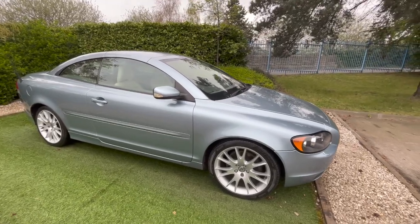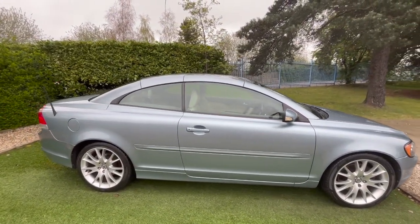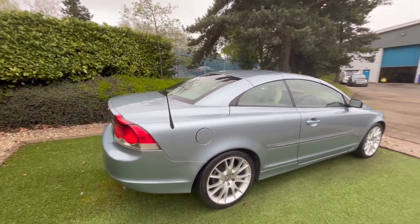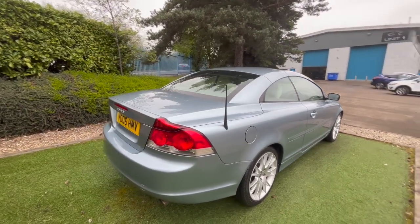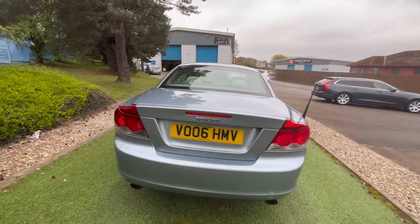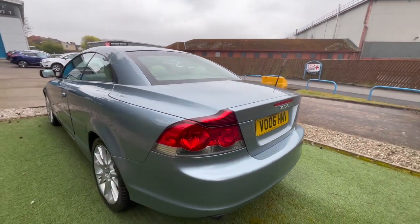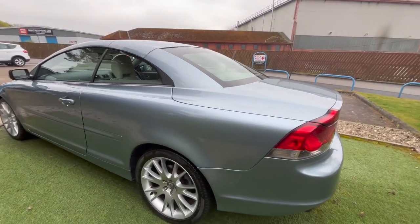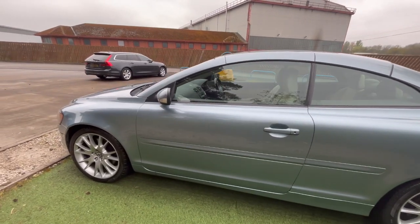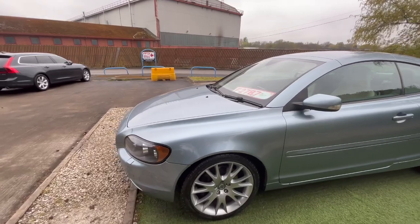The 18-inch alloy wheels are in great condition. I'll first show you around the car and then take you through any imperfections that I've seen. Each of the alloys are in really good condition and overall the bodywork is in fantastic condition for its age.